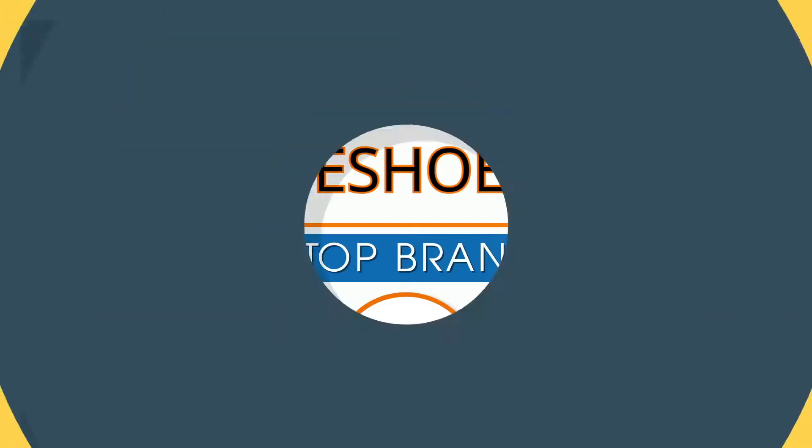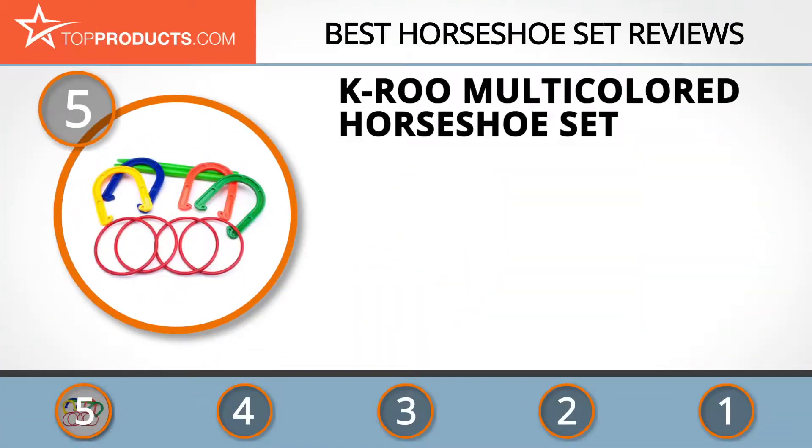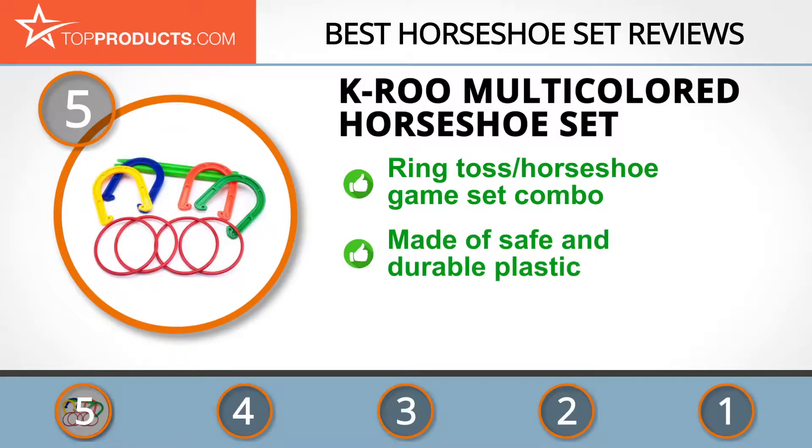At number 5 is the K.Ru Multicolored Horseshoe Set, chosen not only for its features but also because of its budget-friendly price tag. K.Ru is a brand worth all the rave, as it has committed to customer service and consistent improvement on its deliverables. Its unique set offers you 2 games for the price of one, coming with 4 ring toss rings.